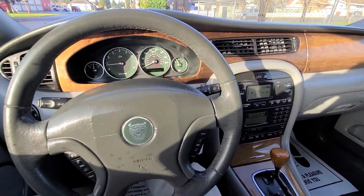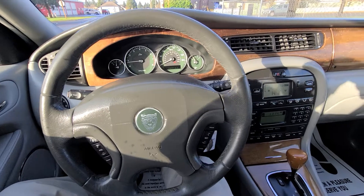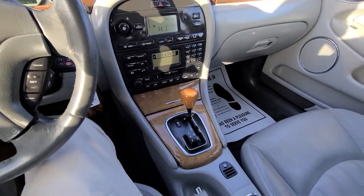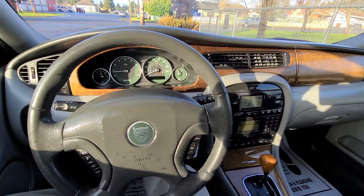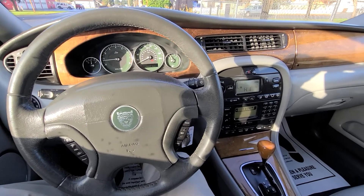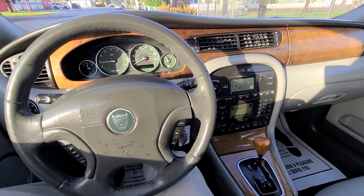Everything is in proper working order. The heat works really nice here. It's kind of a cool, sunny day here in southwest Washington, but everything is as it should. It's got super low miles for the year, and it's all-wheel drive and super comfortable to drive. This is going to be a bargain for someone.